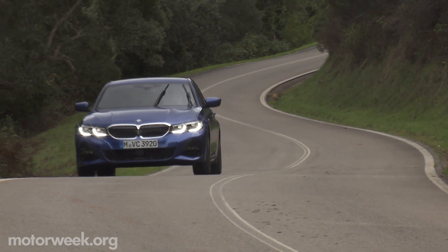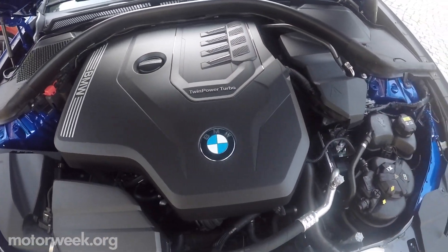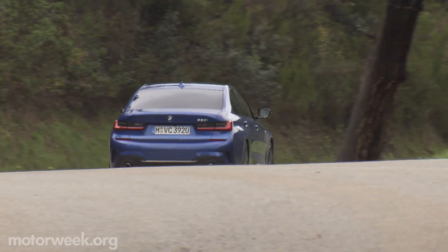The 330i is boasting a 2.0-liter turbo 4-cylinder with 255 horsepower, your choice of rear or X-Drive. Weight loss, new suspension, and tuned steering all helped offer a better feel than before on the road.